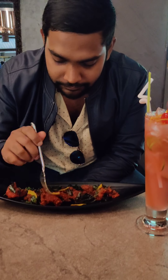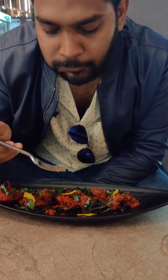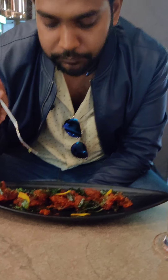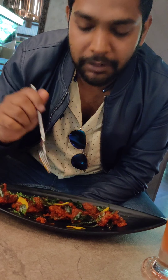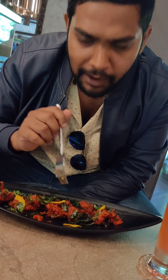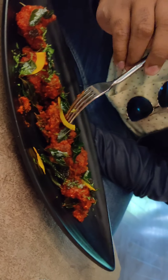The Guntur chicken is very tasty and spicy — just perfect. It is very well cooked, well mixed. The presentation is good. One of the best Guntur chicken I've had.